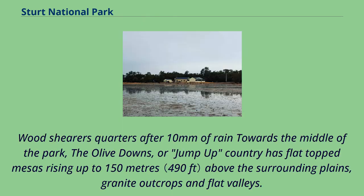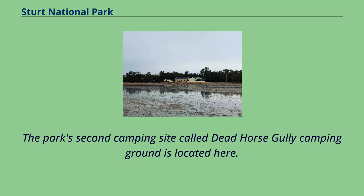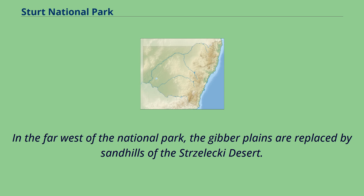Located here is Mount Wood, Gorge Lookout and the Mount Wood Camping Ground. The Mount Wood shearers' quarters sit towards the middle of the park. The Olive Downs, or Jump Up Country, has flat-topped mesas rising up to 150 metres above the surrounding plains, granite outcrops and flat valleys. The jump-ups are the remains of an ancient mountain range. The park's second camping site, Dead Horse Gully Camping Ground, is located here. Amongst the boulders north of Tibooburra is another camping ground. All campgrounds have toilets, gas barbecues and water provided. In the far west of the National Park, the gibber plains are replaced by sandhills of the Strzelecki Desert.